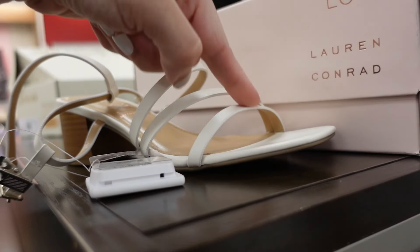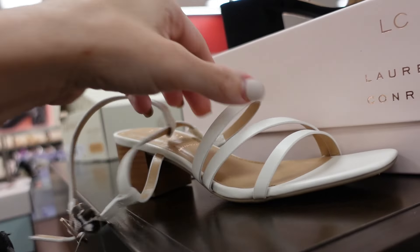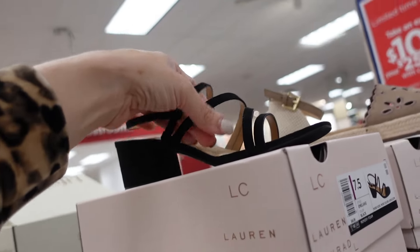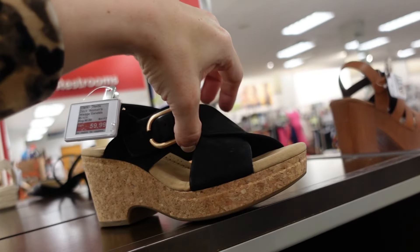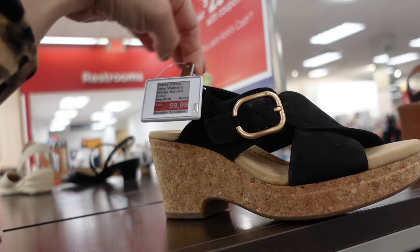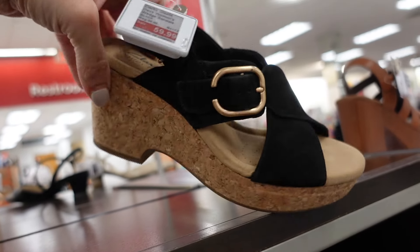Heels from Lauren Conrad — these have that square toe with a multi strap and little slingback. They're $44.99 in ivory and also available in black suede. Wedges from Clarks — these have that round toe with a cross band and adjustable buckle with a slingback. On sale for $59.99, regularly $95.